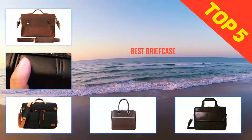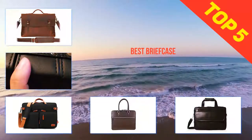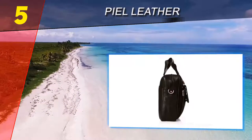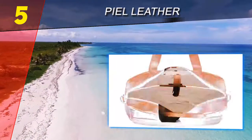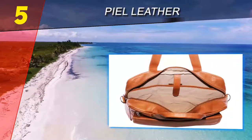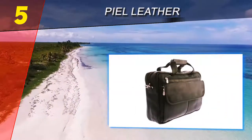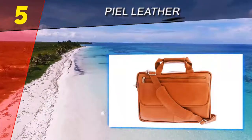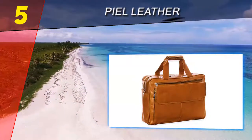Here we present the top 5 best briefcases. Starting our list at number 5, Peel Leather. One look at this masculine briefcase and you'll notice the remarkable and gorgeous 100% full grain cowhide leather. The exterior profile is modernly fashionable and proudly offers storage space without a cluttered appearance. An oversized front flap pocket snaps open and closed.